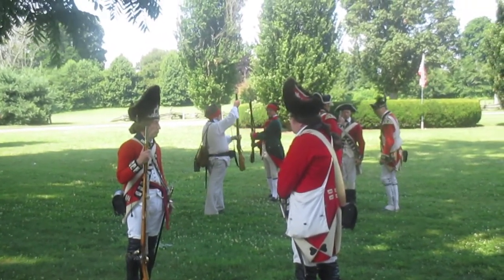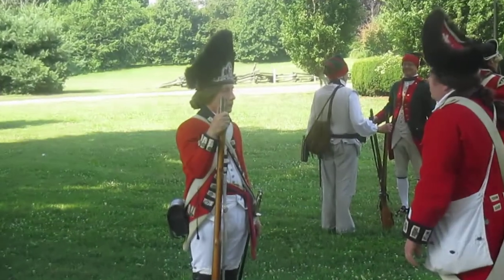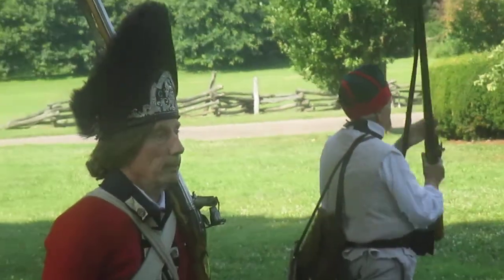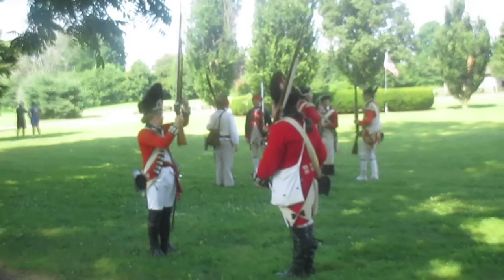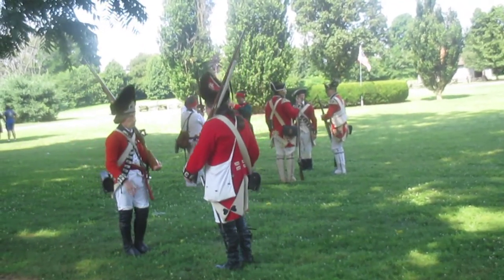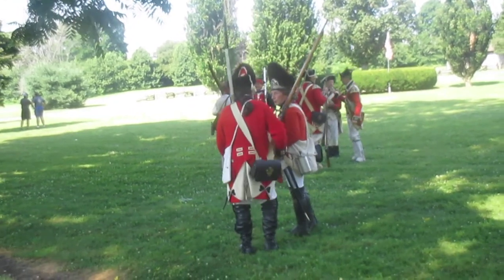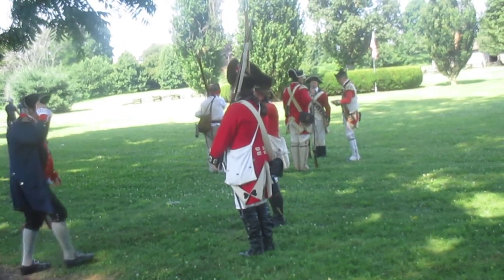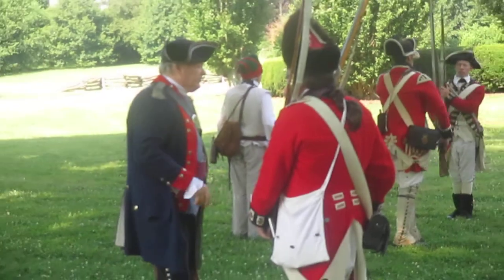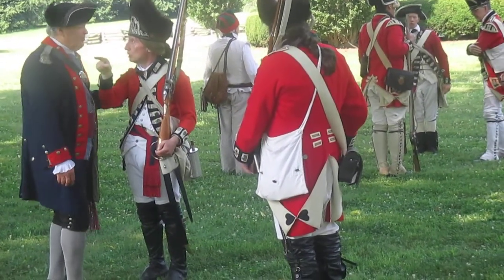The 23rd Regiment is a regiment of Fusiliers. They wear a bearskin cap, similar to what the Grenadiers wore, only not quite as tall, and it designates them as one of three special regiments in the British Army. The 5th are the Royal Fusiliers, the 7th are the Royal North British Fusiliers, and the 23rd are the Royal Welsh Fusiliers. The Fusiliers were originally troops whose job it was to guard the artillery trains and the gunpowder that the Army carried with them on the move. The Fusiliers cap is approximately the shape of a Grenadier's cap, only slightly shorter, and there is no grenade device on the back of it, so there is no confusion between who is a Grenadier and who is a Fusilier.